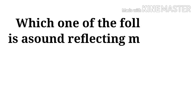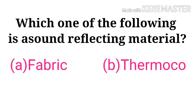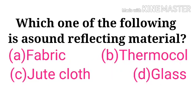Which one of the following is a sound reflecting material? Options: fabric, thermocol, jute cloth, glass. The correct answer is glass.